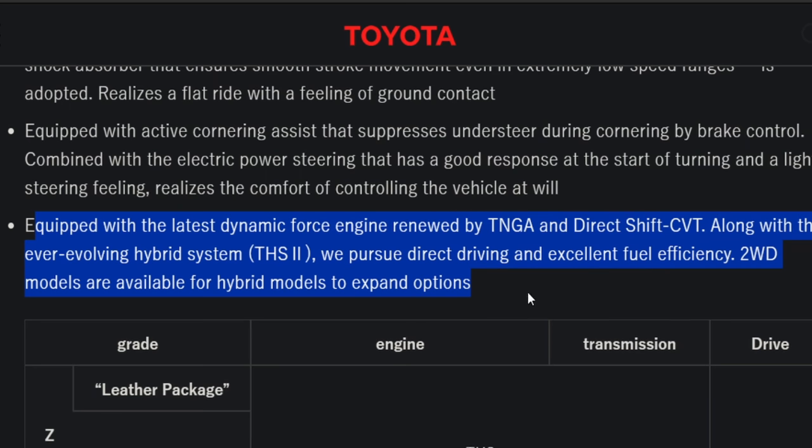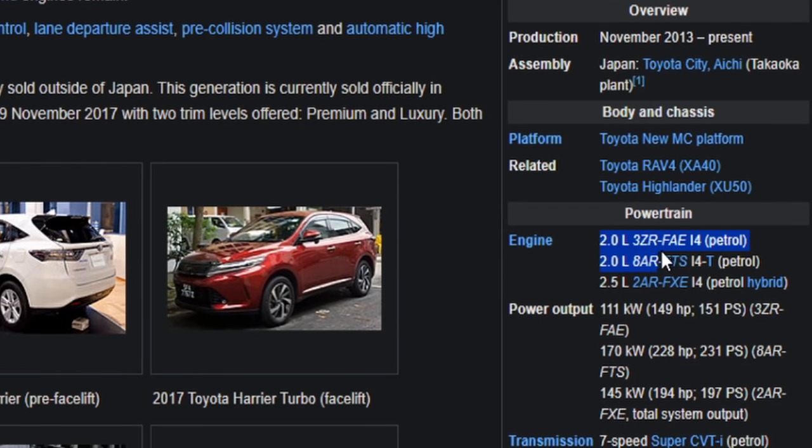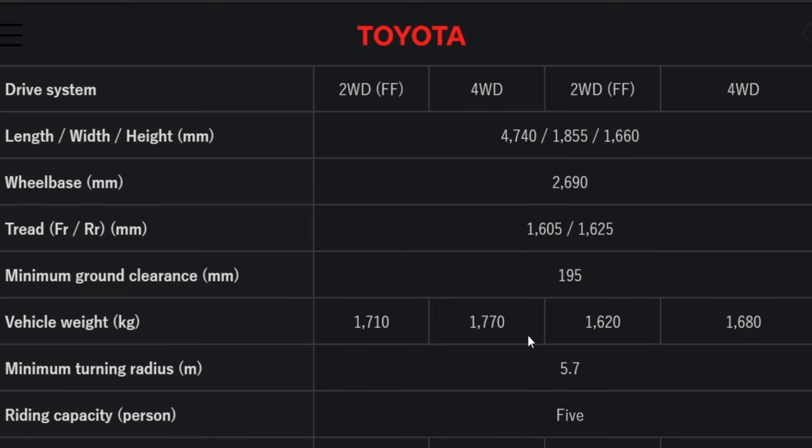Looking at the third-generation Harrier on Wikipedia, it had the two-liter 8AR-FTS engine seen on many Lexus models, most notably the NX200T or NX300. They are dropping that for this fourth generation, which is tough because you're reducing the power available. Let's dive into what kind of power it does have — you can read through all the specifications here.